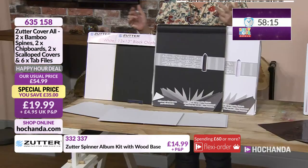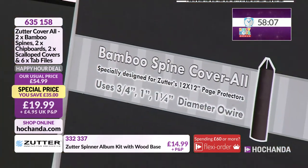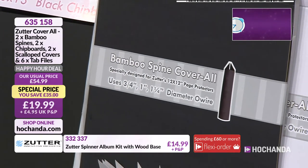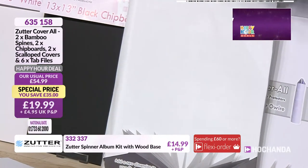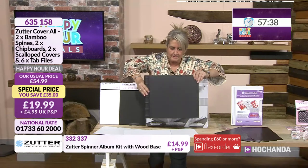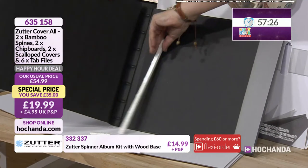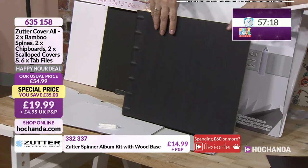Shall we kick things off with this first bundle? This is a bumper bundle called Coverall, because the main focus is two spine covers designed to wrap around your 12 by 12 pages. You have a slider on here, giving you a professional look and protection too. You've got one black and one white. They come with a lovely embossed detail on the spine, and you simply slot your book in as you're creating it.